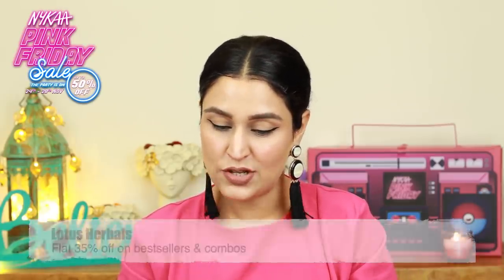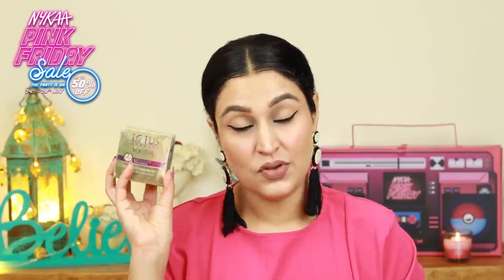Moving on, I have from Lotus Herbals the Youth RX. This is an anti-aging transforming cream with an SPF of 25. This is something I have not tried. Let me know if you want me to try this.